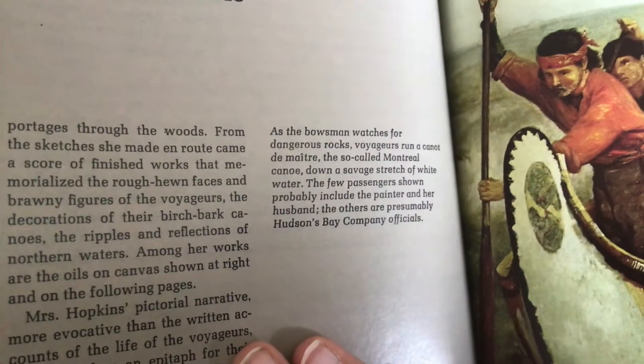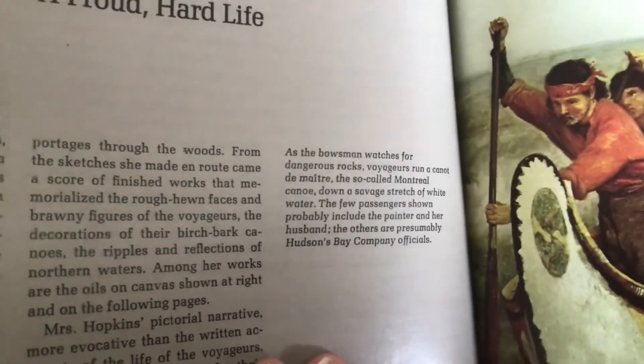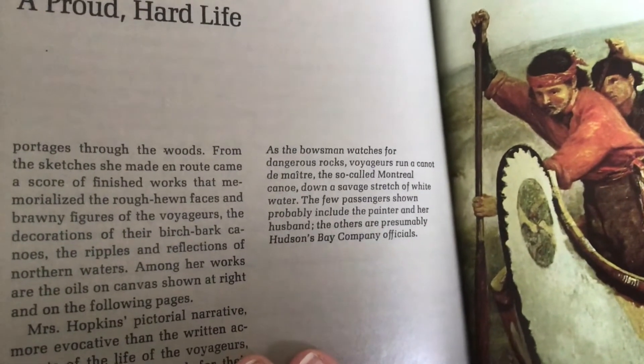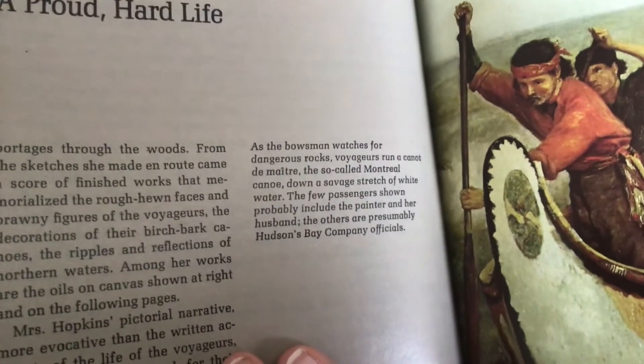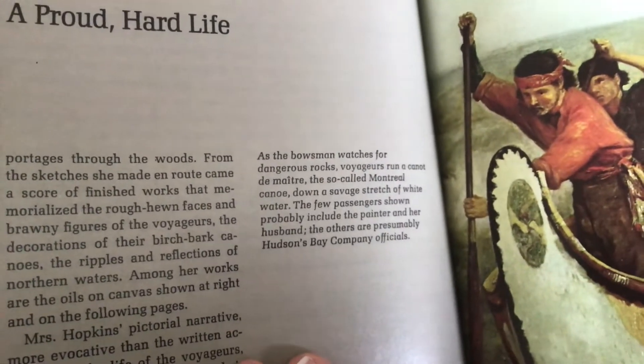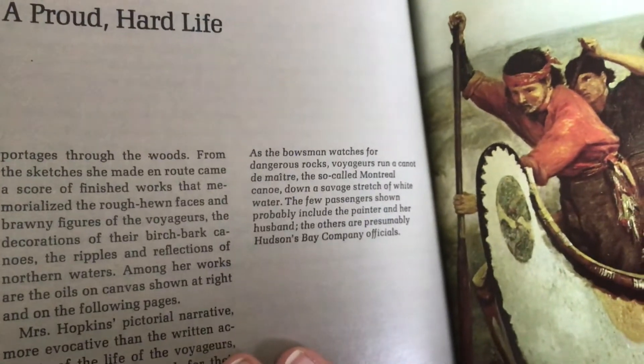As the bowsman watches for dangerous rocks, voyagers run a canoe — the so-called Montreal Canoe — down a savage stretch of white water. The few passengers shown probably include the painter and her husband; the others are presumably Hudson's Bay Company officials.